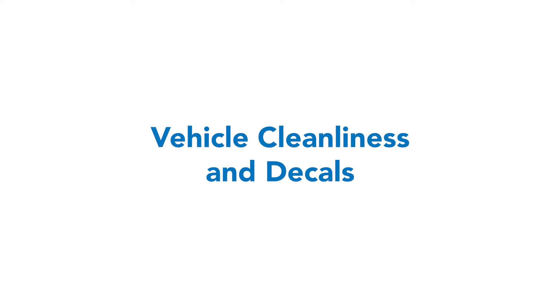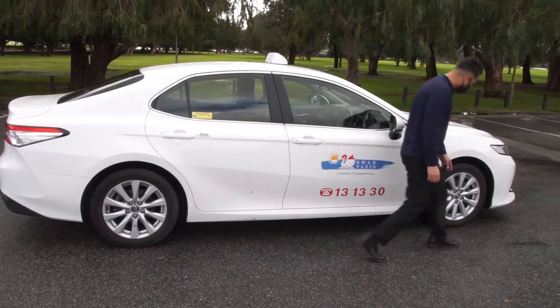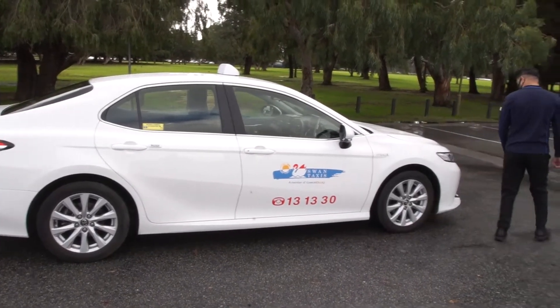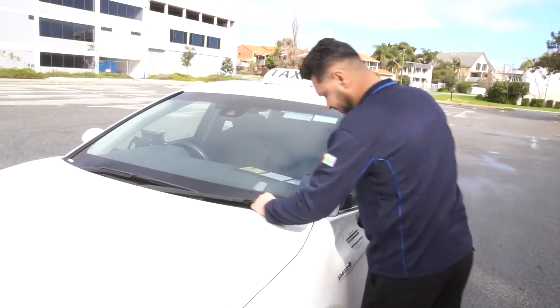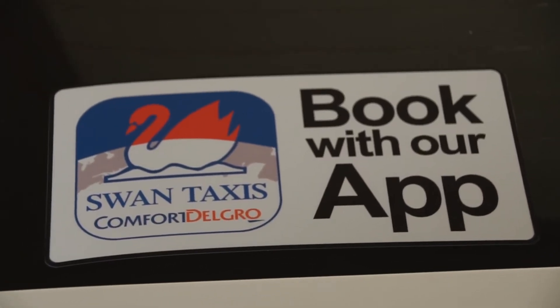Good customer service starts with a clean and comfortable travel experience for your customer. Before commencing your shift, you must inspect your vehicle to check if it is reasonably clean externally. Ensure the vehicle decals are clear and not faded.